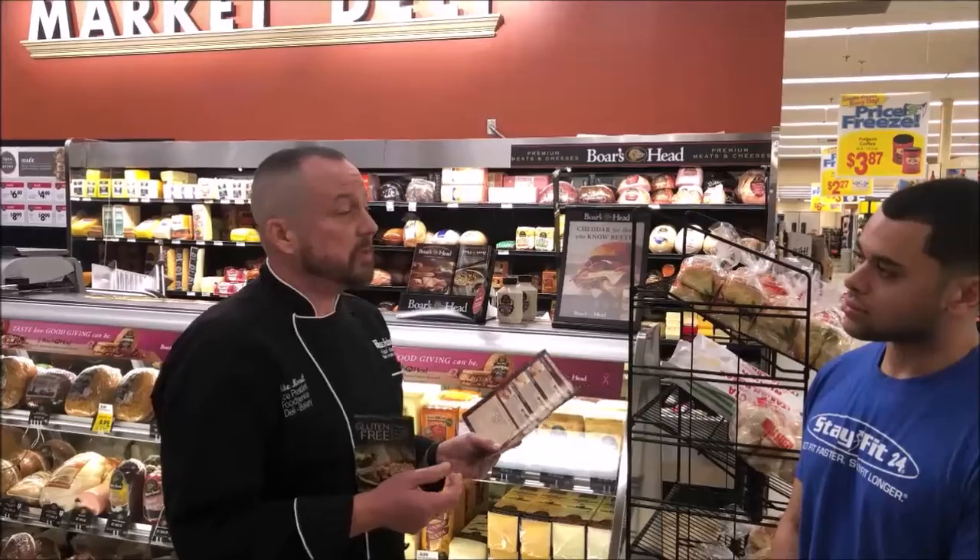You know, if you see lunch meat at $2.99, a lot of times it's not the best call. So Boar's Head may cost a little more, but you're getting a better product.